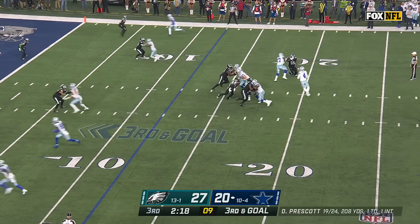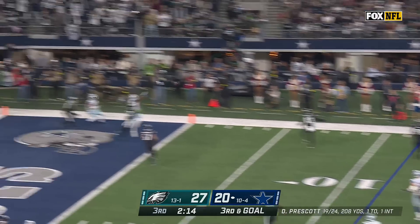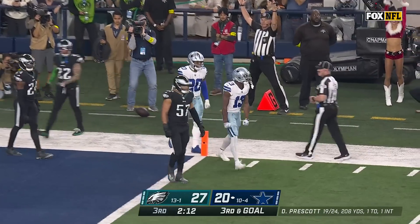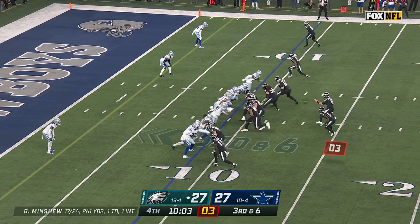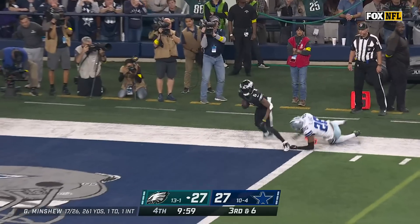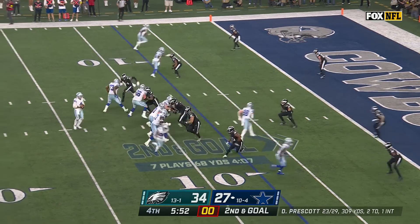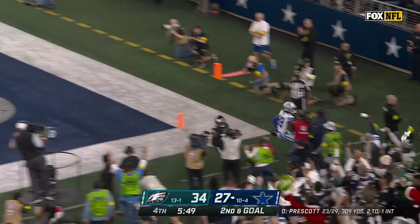Third and goal — Prescott, rolling, looking — firing! Caught for the touchdown! Zero coverage — there's nobody back for Dallas. Third and six — everybody's coming — Minshew fires — it is caught! Smith! Touchdown, Philadelphia! Prescott fires — caught! Lamb! Touchdown!